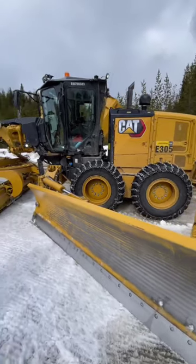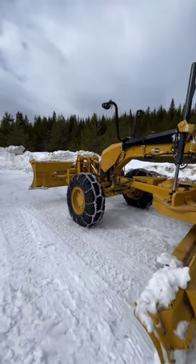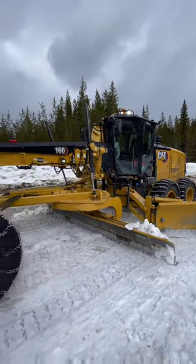A yellow Caterpillar grader, model E305, equipped for winter conditions, with snow chains on its tires. The machine has a front blade and a mid-mounted blade, which are used for leveling surfaces such as roads.